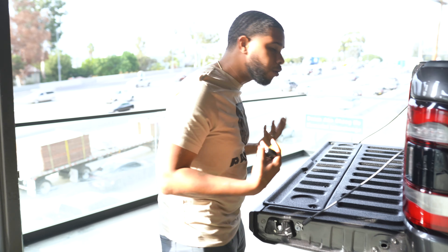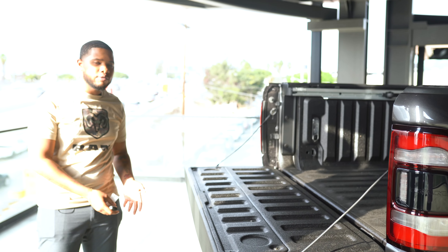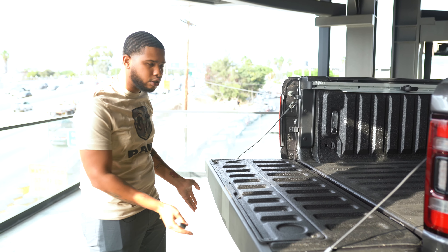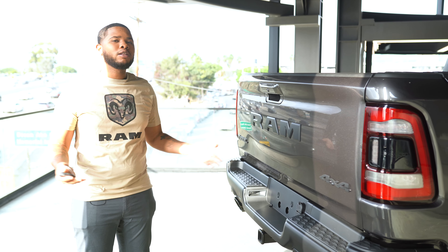Power retracting liftgate. So you never even have to worry about touching the liftgate, especially now with COVID. You don't want to get those germs on your hands. But unfortunately, yes, we have to close it that way.